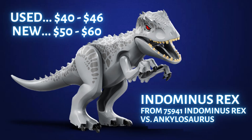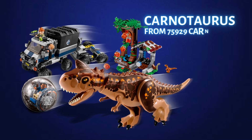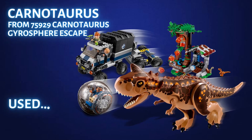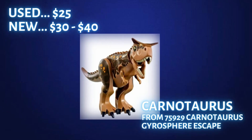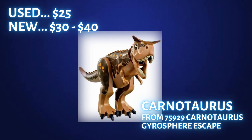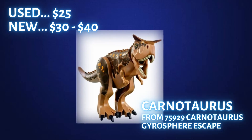These larger predator dinosaurs can be worth a lot of money, so don't pass on them if you see them. Next, let's take a look at a little smaller dinosaur, the Carnotaurus. This figure also came out in two sets. The first one came out in 2018 in set 75929 Carnotaurus Gyrosphere Escape. Used, it goes for about $25, and if you still have one that's new, that goes for between $30 and $40. This set retailed at $79.99 but could be found on sale around $60. So this Carnotaurus is now worth about two-thirds of that entire set.